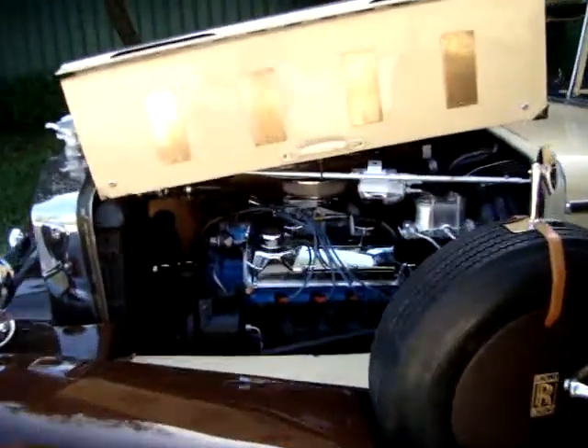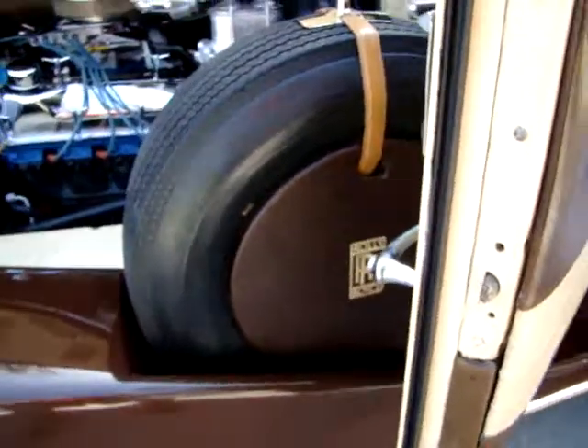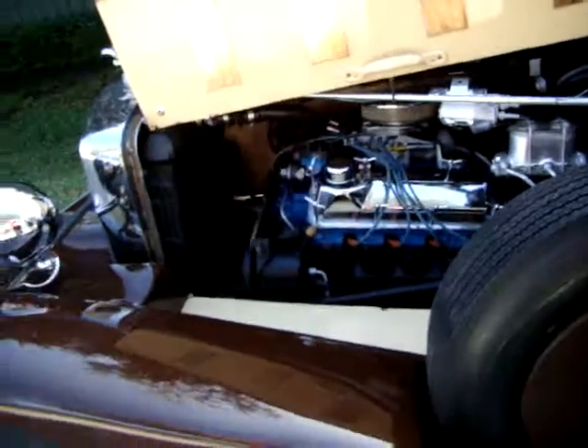A little close-up of the engine. You can see it's Ford-powered — a really clean engine compartment.